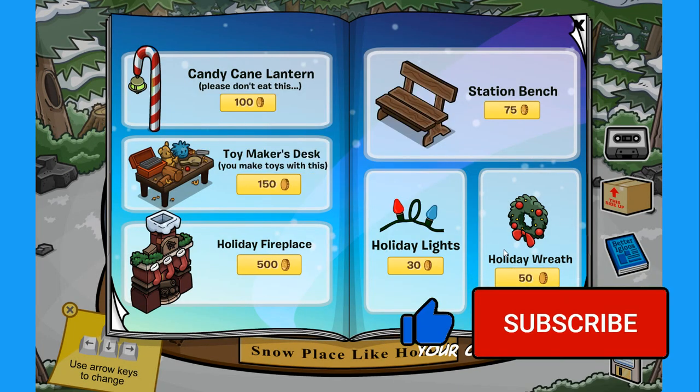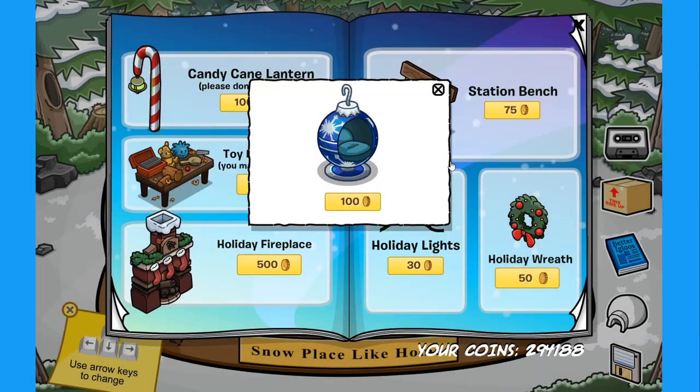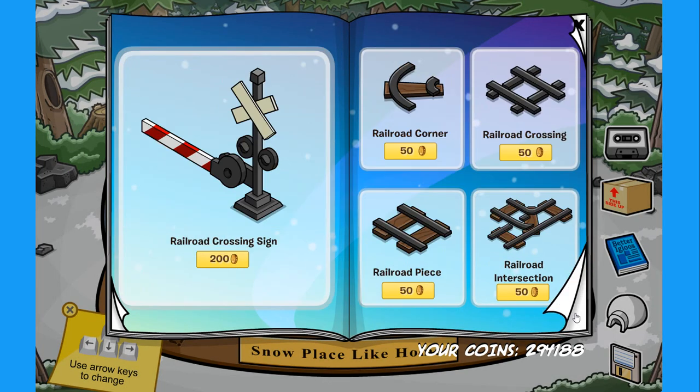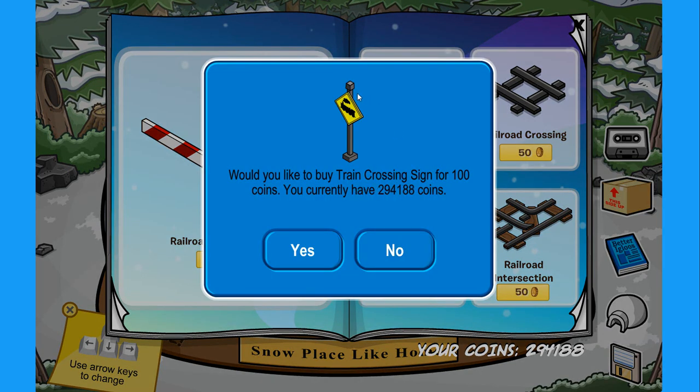The last item on this page is the holiday wreath — if you click on this spot over here there is a secret, which is the blue ornament chair for 100 coins. Let's now move over to the next page. Over here we have the railroad crossing sign and there is a secret on it — if you click on this spot you will find the train crossing sign for 100 coins.